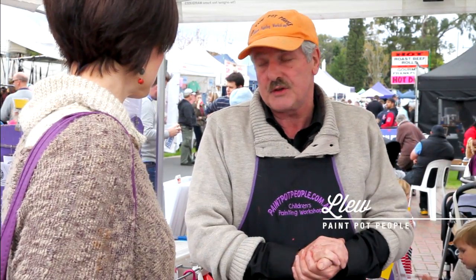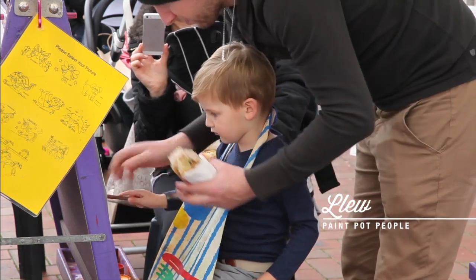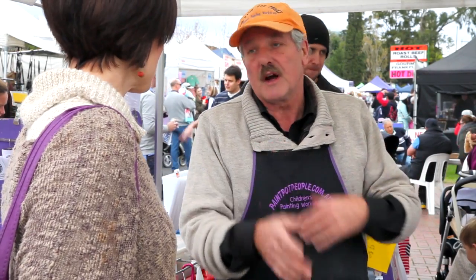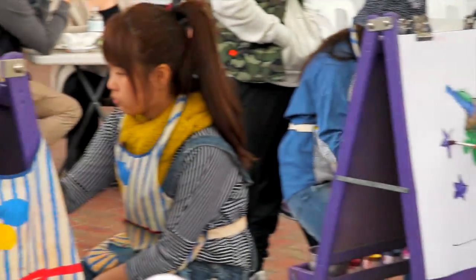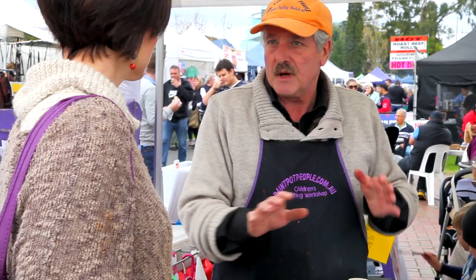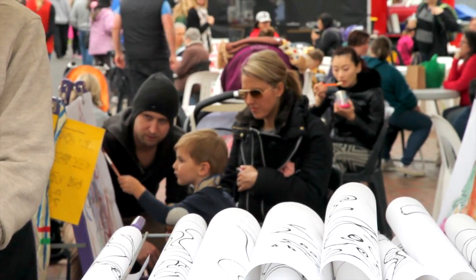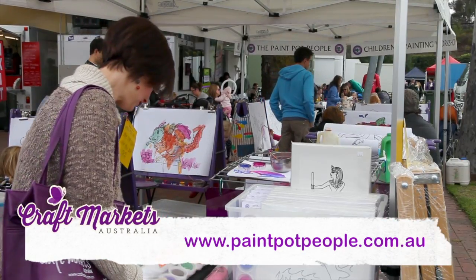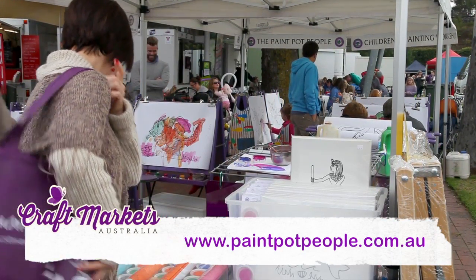We started here — this was our first market. We started in 2000, so 15 years. And we've had little children that started at two years old that still come to us now, and even though they're fairly big kids, they still come and paint. They love to paint. It allows the parents a bit of time to shop and have the kids entertained. Quite often they'll leave Dad in charge, and the Mums will go off and shop, and then they'll come back and swap over.